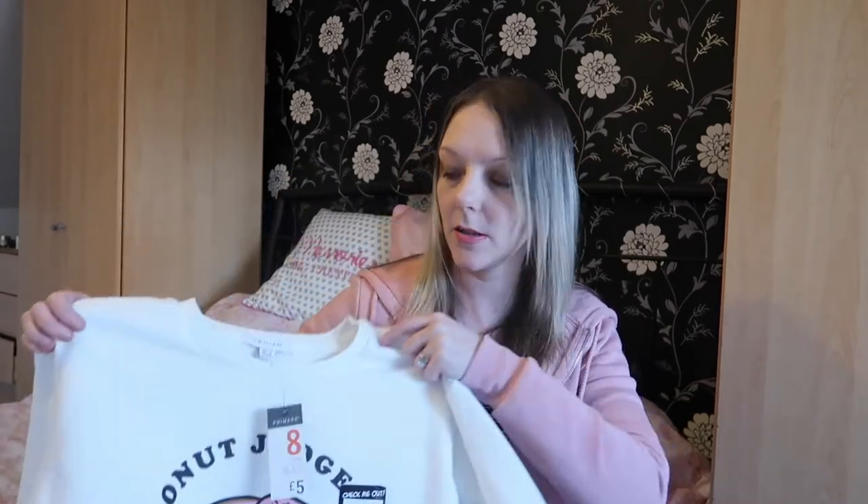Hi everyone and welcome back to my channel. I do apologize for the surroundings but all the kids are downstairs and I couldn't get this done because they're all noisy, so I've had to come upstairs. I know it's not the best light or anything but hopefully it'll still work. Today I'm here with an absolutely massive Primark haul — I never expected to spend this much. There's a mixture of kids clothes, baby clothes and clothes for me, so stay tuned and please hit that subscribe button.